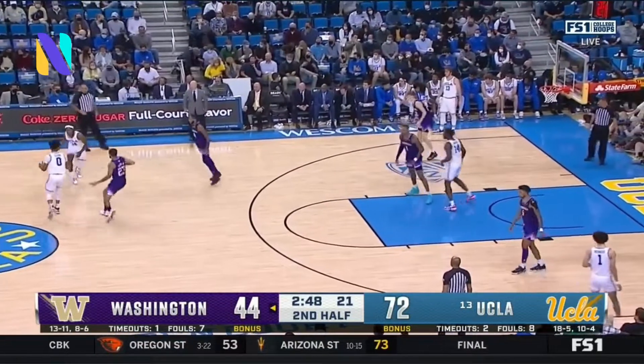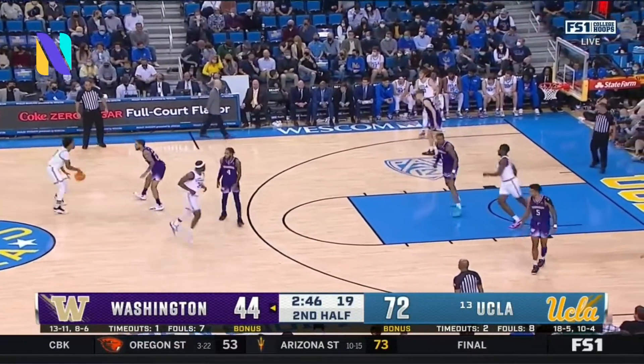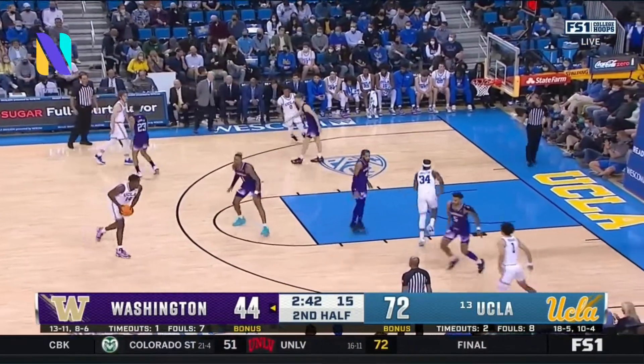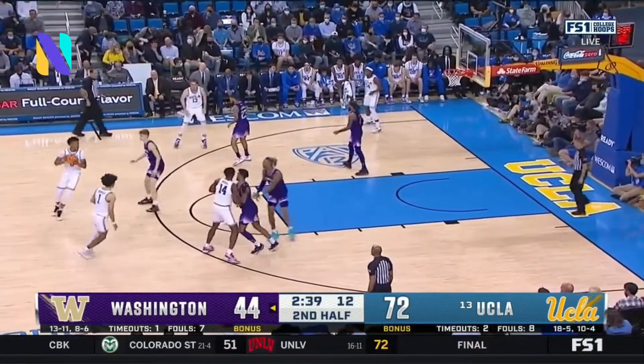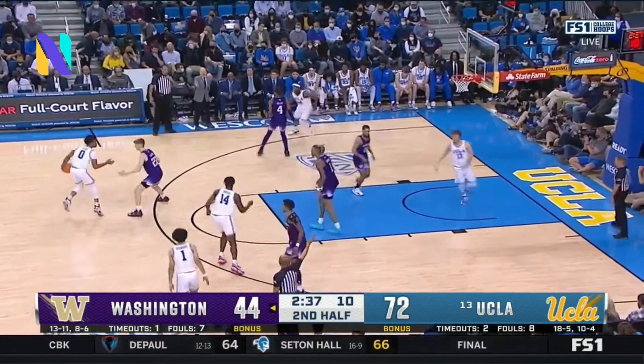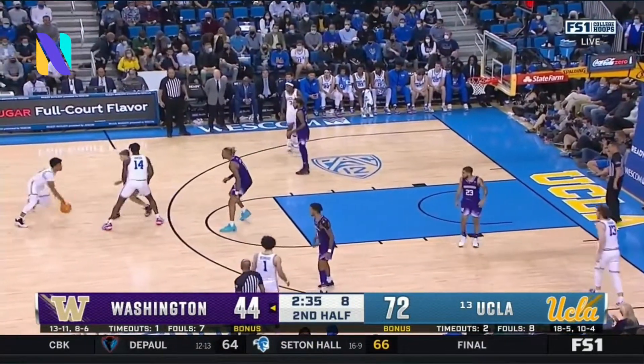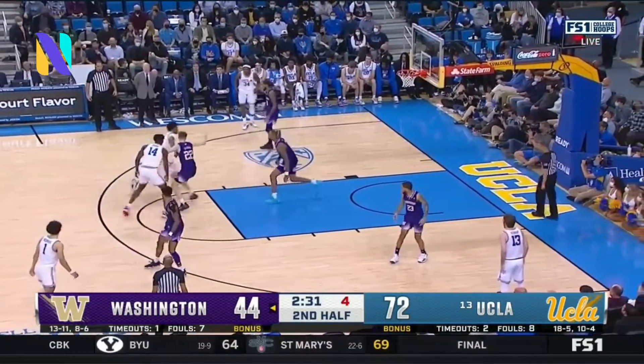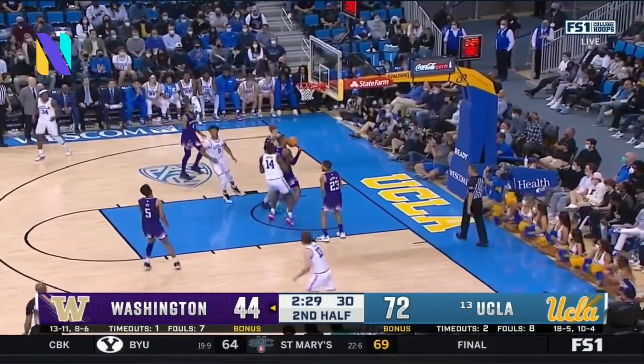He was one of the first Bruins to go out early to the league, and shortly thereafter a number of players during our era, during Steve Alford's era. And that's a good thing — you need your programs healthy when kids are going to the next level. The Kevin Loves and Russell Westbrooks — you want them to achieve a dream. Speaking of Russell Westbrook...